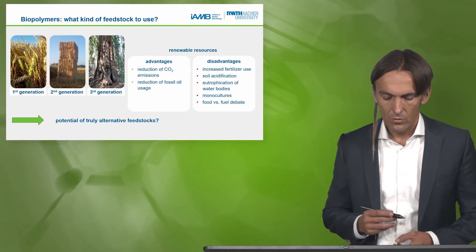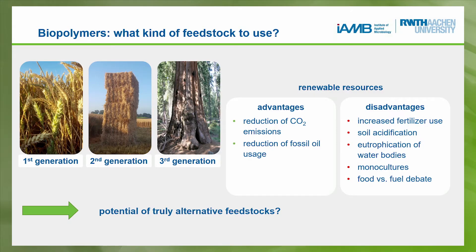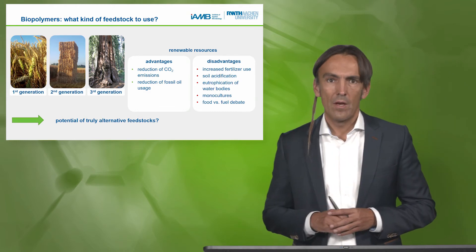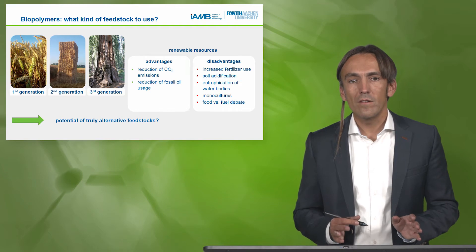I would like to introduce you to possibilities to produce polymers from alternative feedstocks, as discussed in a different lecture. First generation is now really established: we have sugar from sugarcane, we can use starch from corn or wheat, perform fermentation steps, and produce valuable bioplastic. This is entirely in the food versus fuel debate, and so we would like to avoid this.